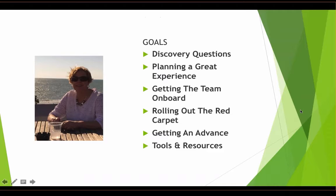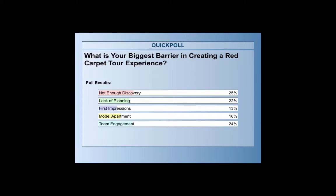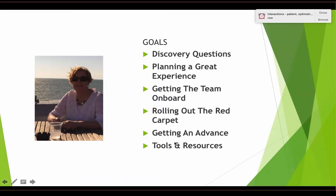Thanks for the introduction, Andrea, and welcome everybody. We have a lot to cover in a really short time, so get out your pens and get ready to take notes. We'll start with a quick poll: what is your biggest barrier in creating red carpet tours? The results show it's a tie between not doing enough discovery and making the visit memorable, with team engagement and lack of planning just behind. Not much issue around first impressions or model apartments, so those are things we can improve right here on today's webinar.